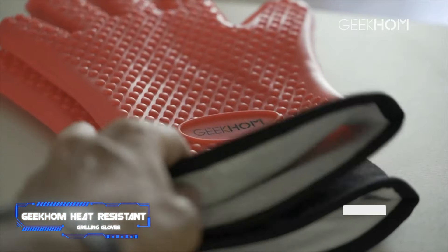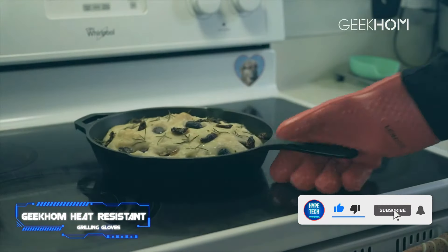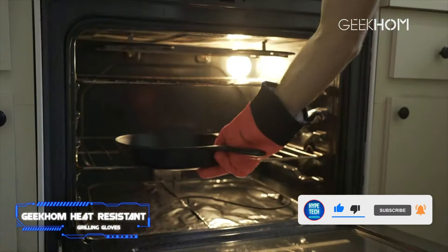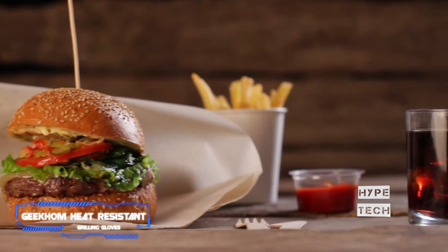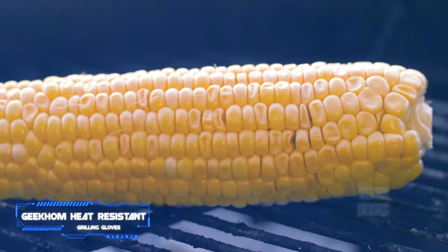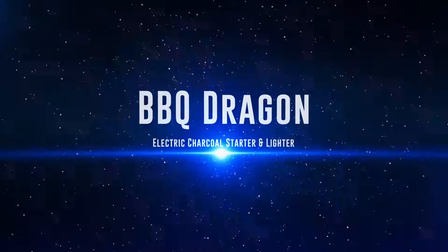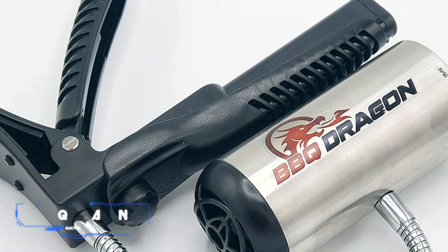Number 9: Geekum Heat Resistant Grilling Gloves. If you can't stand the heat, well, then you need better gloves. In all seriousness, a reliable pair of grilling gloves are invaluable to a die-hard barbecue enthusiast. These Geekum gloves are some of the best you can get, with a sweat-absorbing comfortable cotton lining and textured surface that prevents pans or tongs from slipping from the wearer's grip, making it possible to grill with ease.